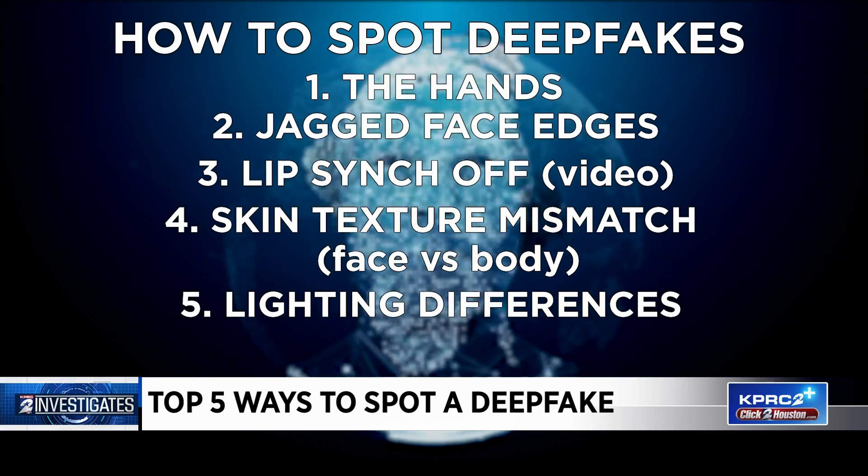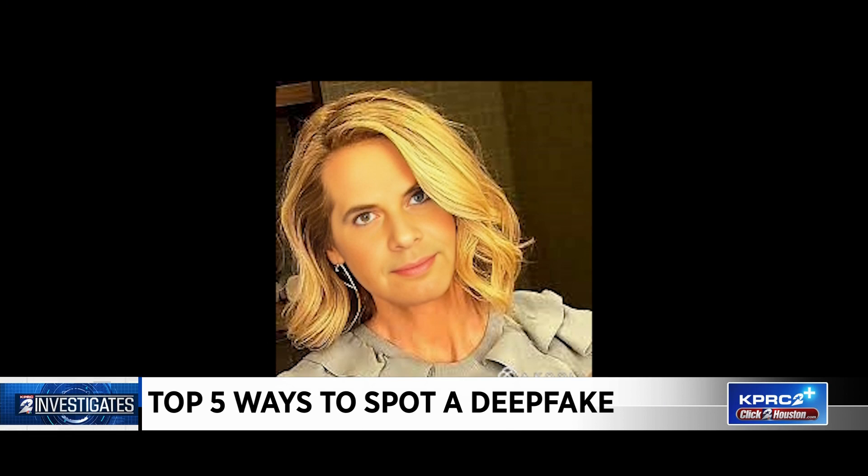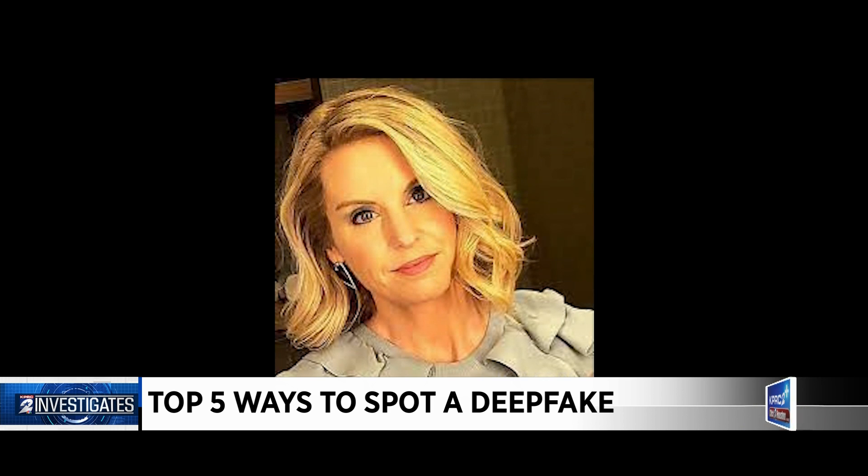Know that, and you may be less likely to be fooled. To the untrained eye, I look like a woman — but you know better, don't you? In Southwest Houston, Joel Eisenbaum, KPRC 2 News.